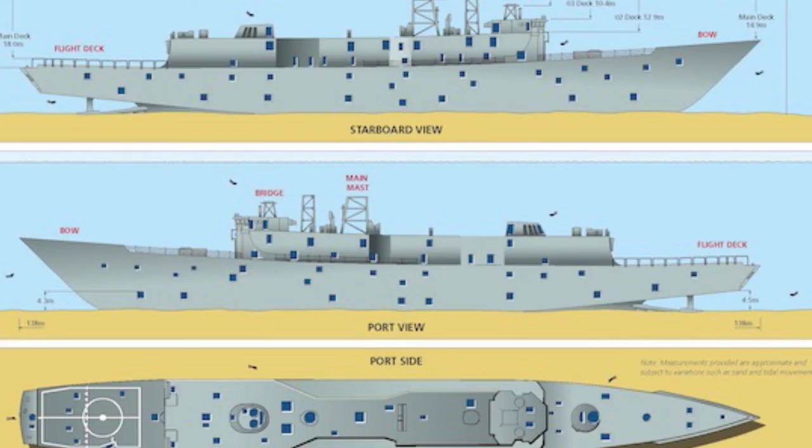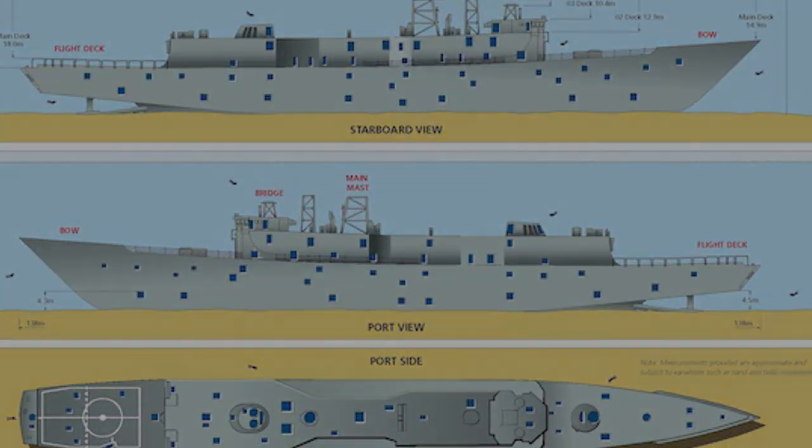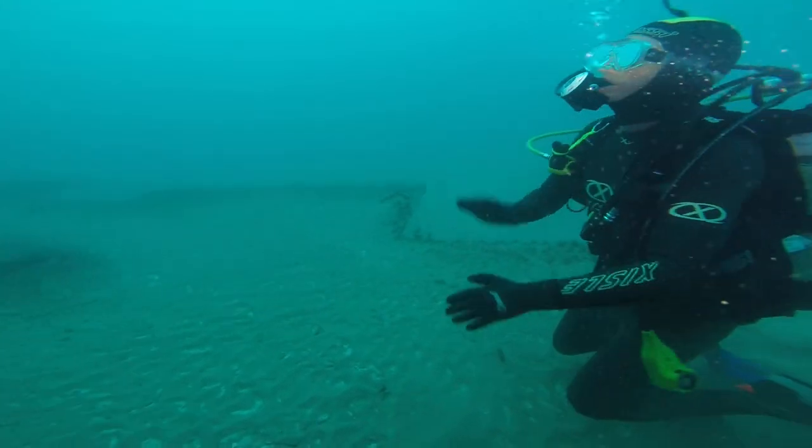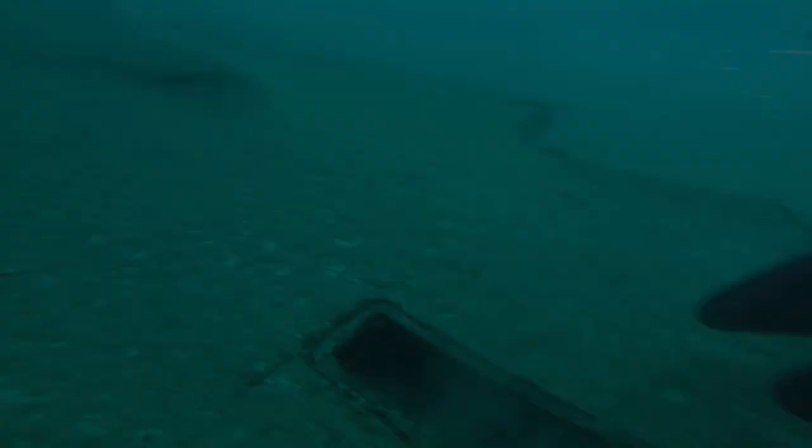G'day, we dived the HMS Canberra on grand final day, September 2014. We went down to the bow and entered through this point. After 20 minutes we pretty much only covered the bow. I have done one previous dive on this where we covered the stern, and I really look forward to finally finding the bridge etc. Still haven't found it.